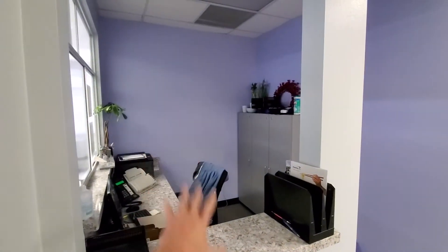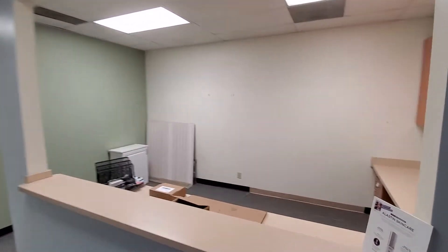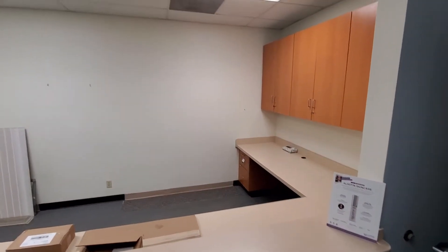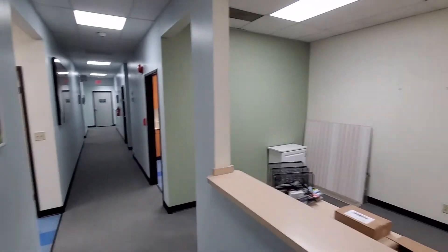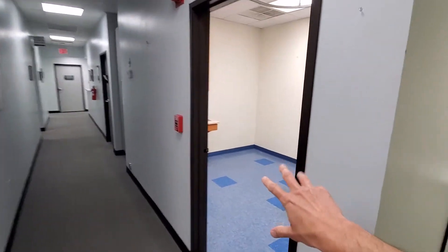The other tenant has this reception space here. Now this is part of the space that we were talking about for lease — this whole administrative room, and then also this room here on the right.